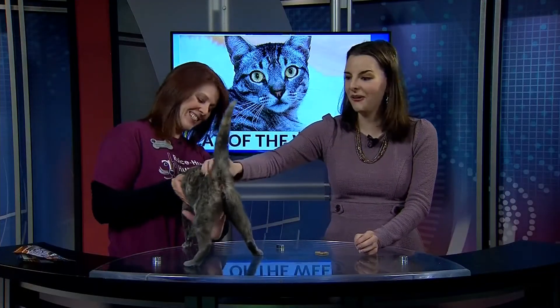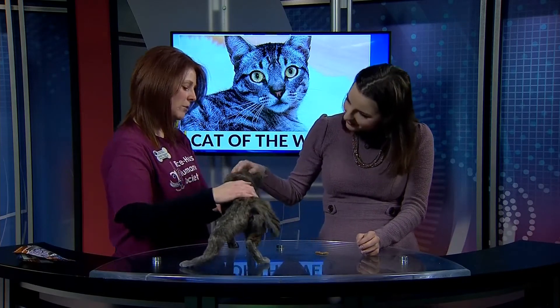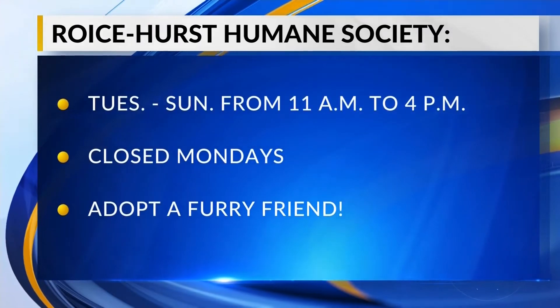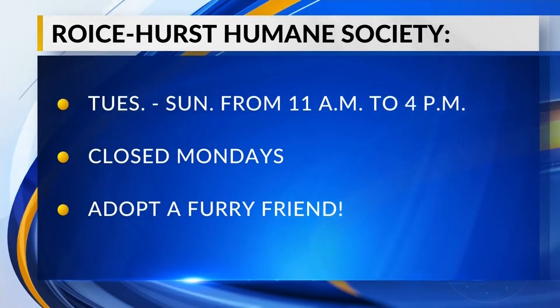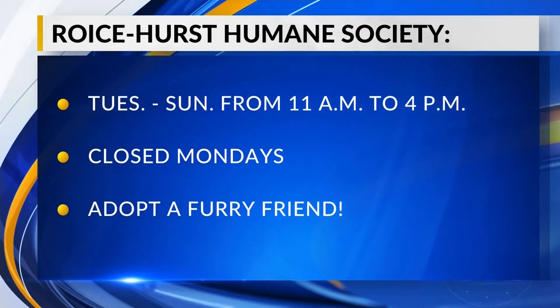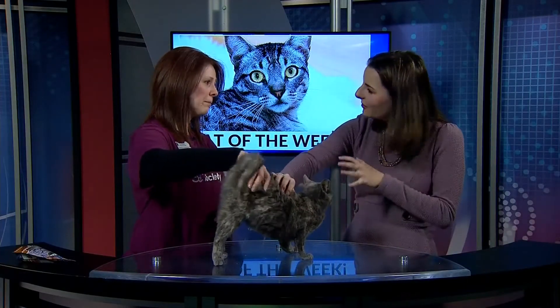We are open Tuesday through Sunday from 11 to 4, and she's just hanging out in our cat room. When you do come and visit her and walk into our cat room, we recommend that you shuffle so she doesn't trip you with her love. I don't know if you can tell from our mics, but she is purring too — she's a sister sweet cat. You should definitely come meet Copenhagen and meet her sister too.